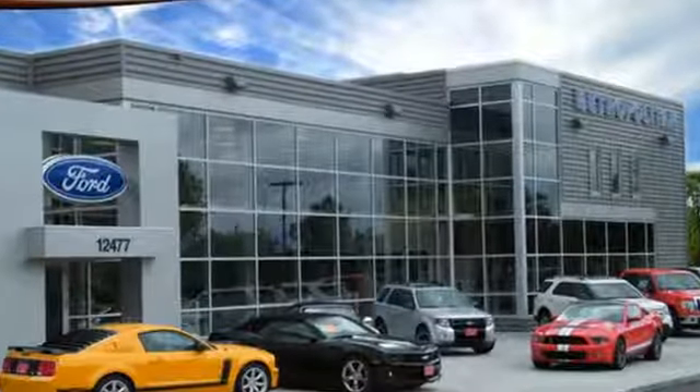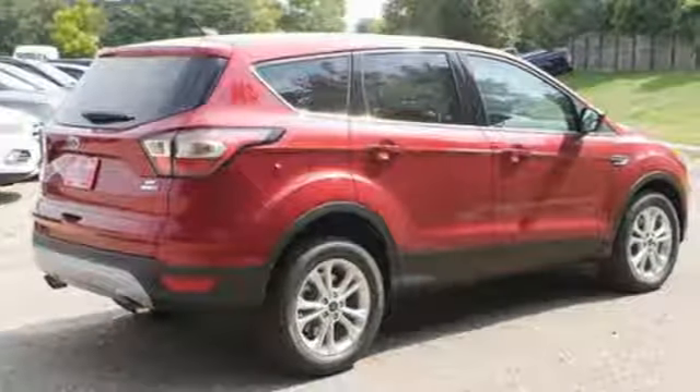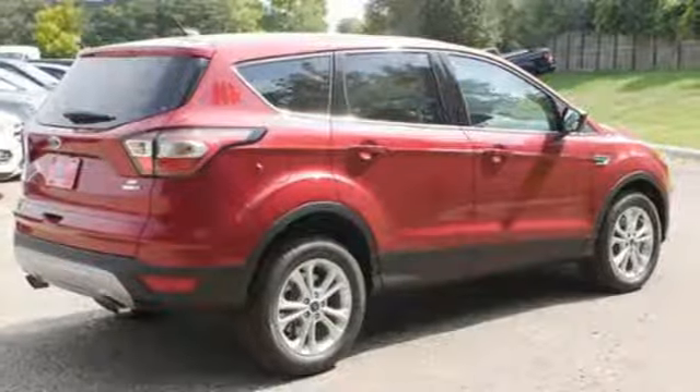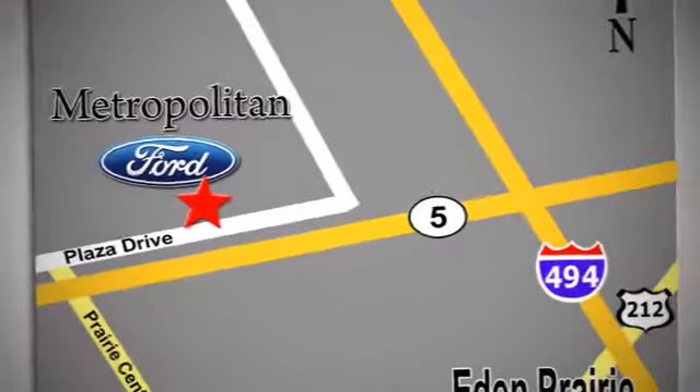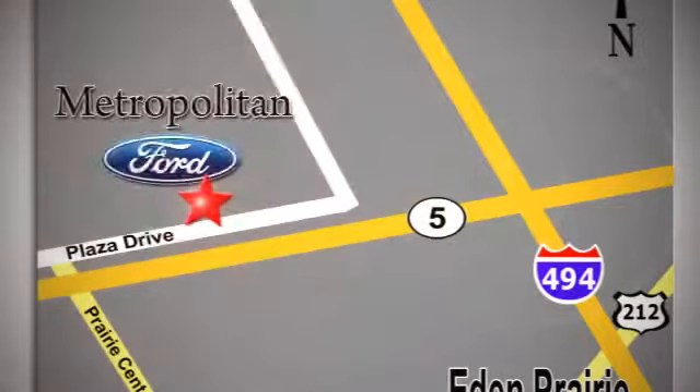Style for days and capability for miles and miles. Make this your Escape today. Whether you're buying today or just shopping at Metropolitan Ford, you can expect to experience something truly unique. Call or stop in today. We're conveniently located near 494 and Highway 5 in Eaton Prairie.